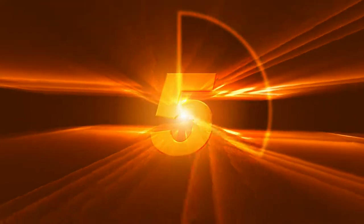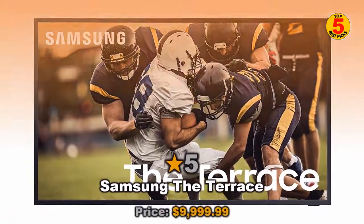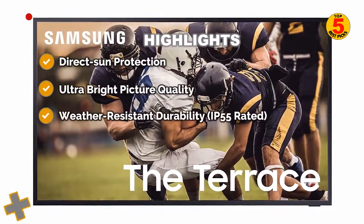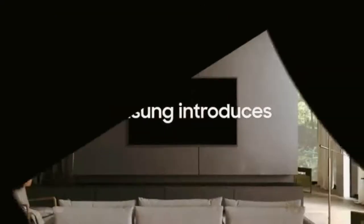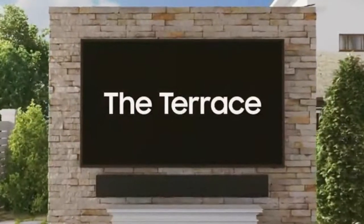Coming in at number 5 of best Samsung TVs 2022 is Samsung The Terrace — the best Samsung outdoor TV. Samsung The Terrace is the first outdoor TV to come from the world's biggest TV maker, and it's pretty notable for that reason.